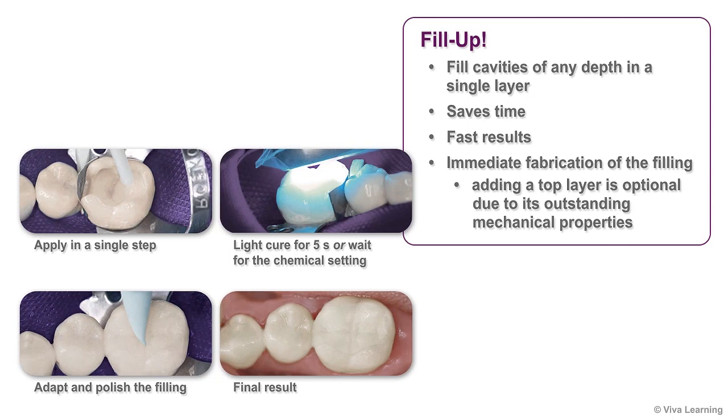Coltene's Fill-Up eliminates this problem and meets the extremely high clinical and technical requirements necessary for bulk fill materials. Enabling you to fill cavities of any depth in a single layer is not the only way Fill-Up saves you time. Fill-Up also makes immediate fabrication of the filling possible. Once the tooth is filled, the composite is light-cured for just 5 seconds, and has such outstanding mechanical properties that adding a top layer is completely optional.